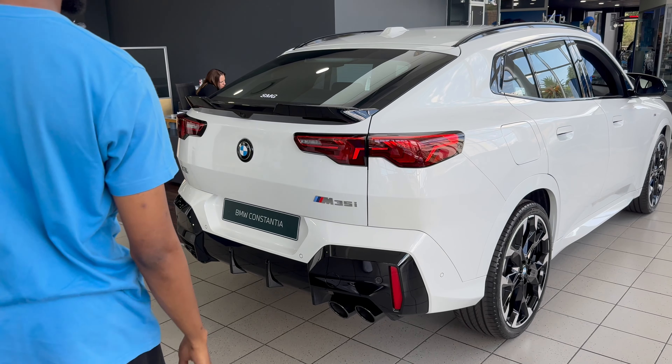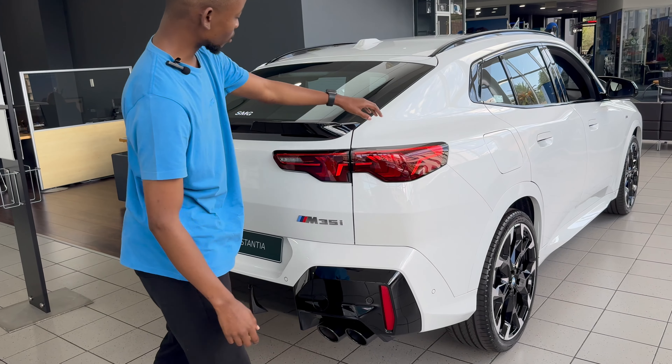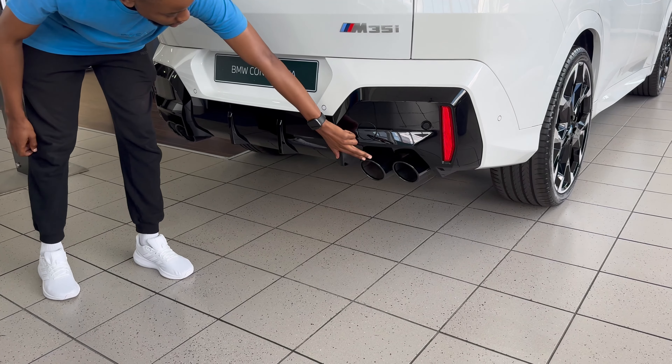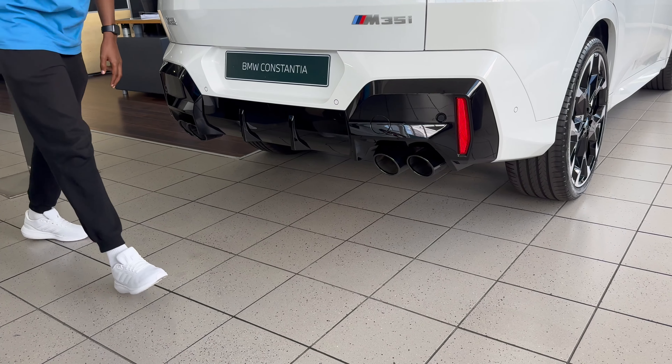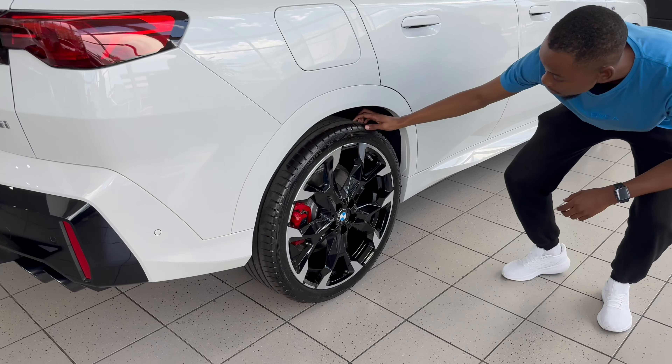Taking a look at the outside of the X2 M35i, I especially love it in this white color with all the black accents such as your bootlip spoiler, diffuser, and quad exhaust pipes. My favorite has to be the 21-inch new diamond-cut wheels.